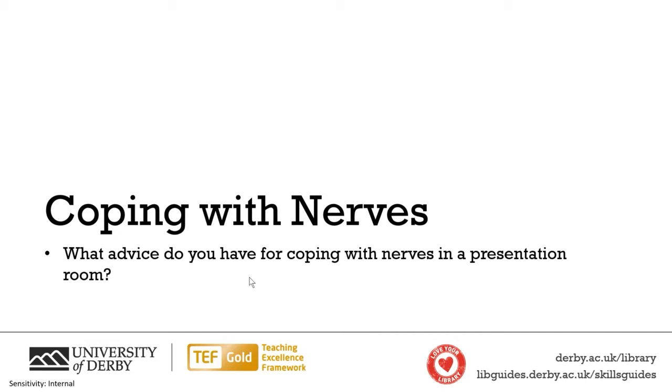Relax, breathe — both really important things. Take a minute, clear your throat, look down for a second, breathe and then carry on. Hold something — that's an interesting one. Channel nervous energy into that. I'd say those are all really good advice, so thank you for those.